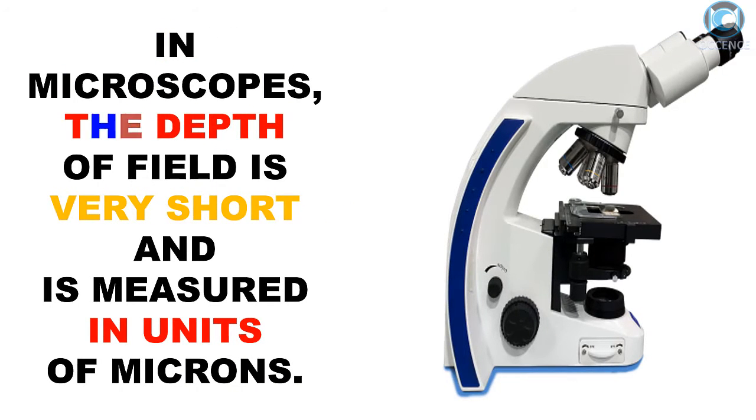In microscopes, the depth of field is very short and is measured in units of microns.